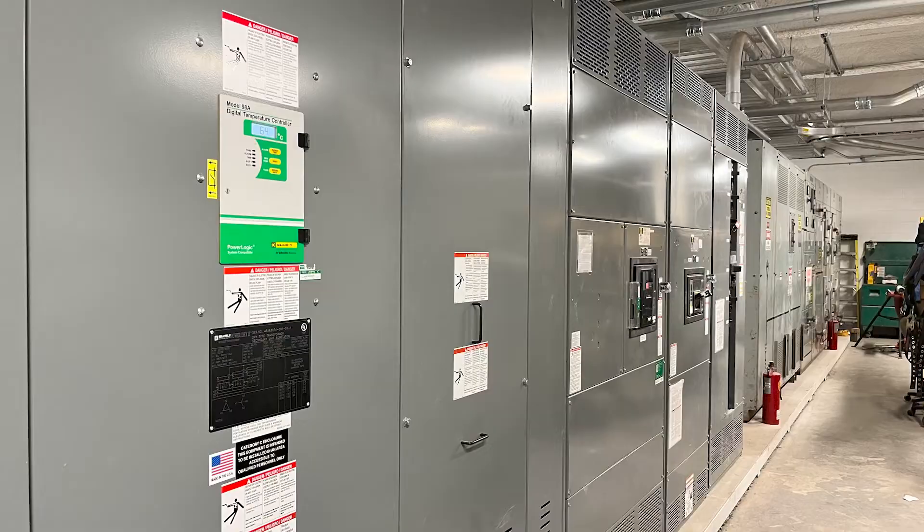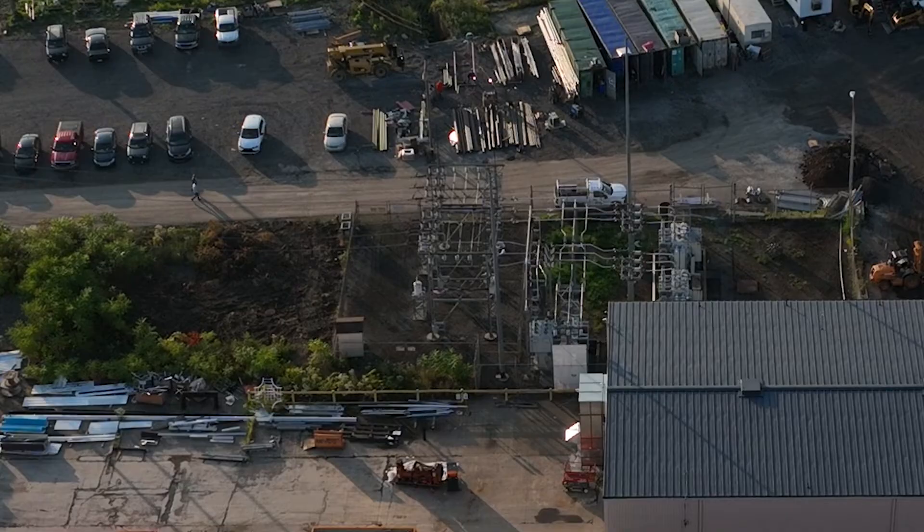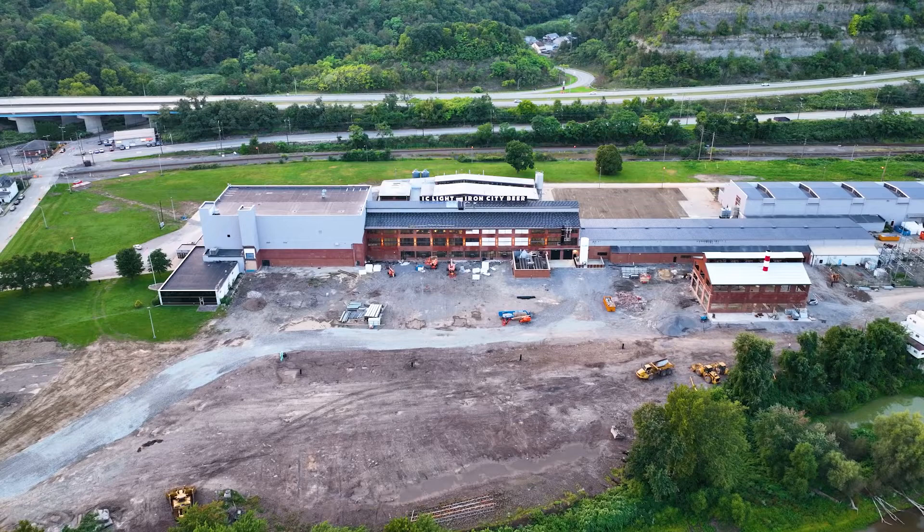We've designed in generous capacity into the systems so they can increase capacity. There are two transformers rated at 10,500 kVA — a typical house uses maybe five kVA. Out of those two transformers, you could probably power a small city. We're using 3,000 out of 10,500 from just one of them, so there's extra capacity here for whatever else they would like to put on this site.